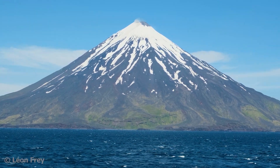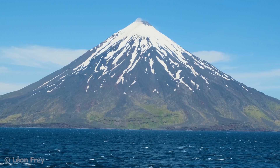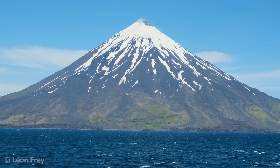This majestic volcano is Mount Cleveland, which is part of the Aleutian Islands in Alaska. Its perfect steep cone shape is probably what most people think of when they imagine a volcano.